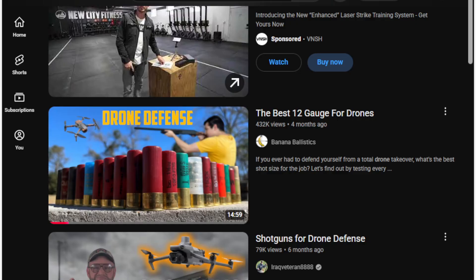There's a great video — 'The Best 12 Gauge for Drones' — that's a lot of fun. He goes through every single size of shotgun shell to find out what's best for use against drones. It's pretty interesting; he just blasts off a lot of rounds, and the Ukrainians are doing similar things.